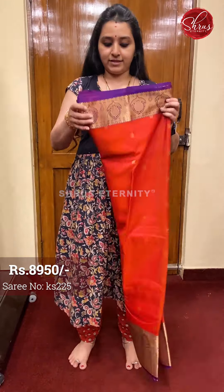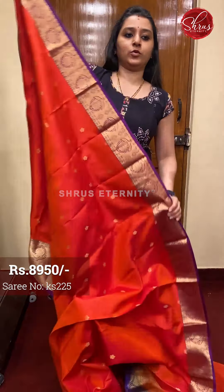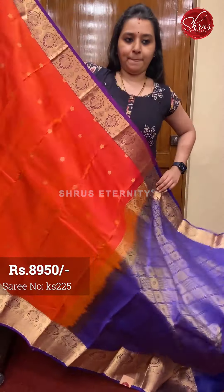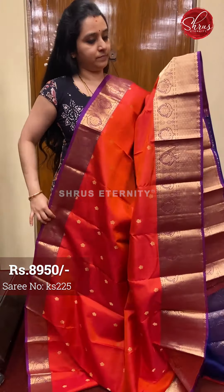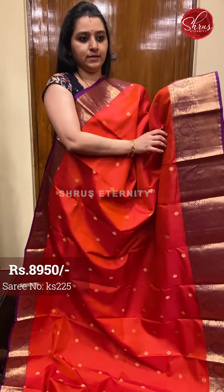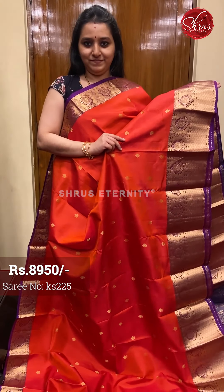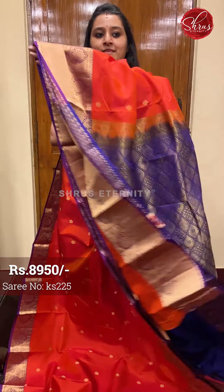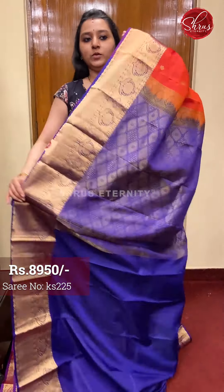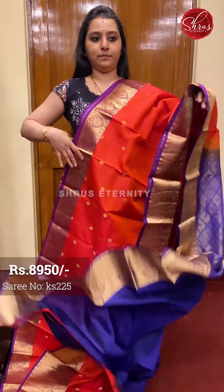Next we have an orange with purple, priced at $7950. This has got a fully buta woven floral butis all over the body, with a leaf patterned jari border on either side of the saree. It has a very beautiful purple colour jari border on either side. The pallu is a blue coloured jari pallu with a plain blue colour blouse. Priced at $7950.